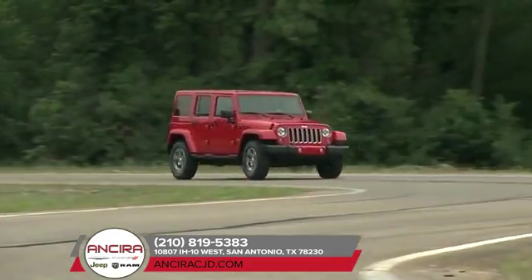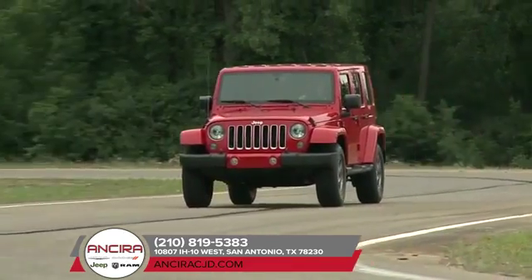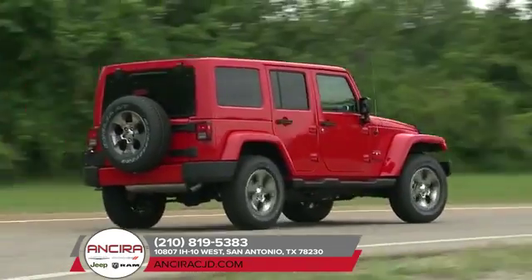The Wrangler incorporates classic Jeep brand vehicle design elements to bring you all-weather capabilities that testify to its off-road prowess. Removable tops and doors give you a true open-air experience.